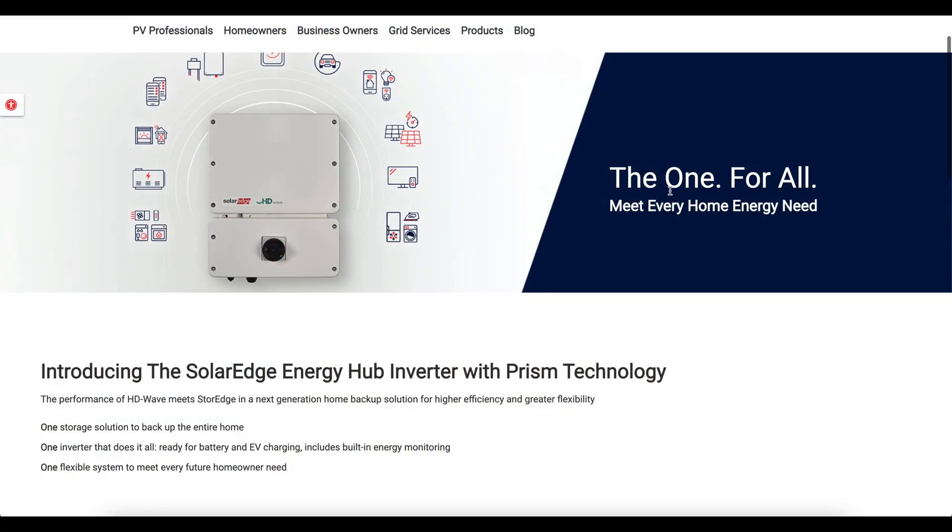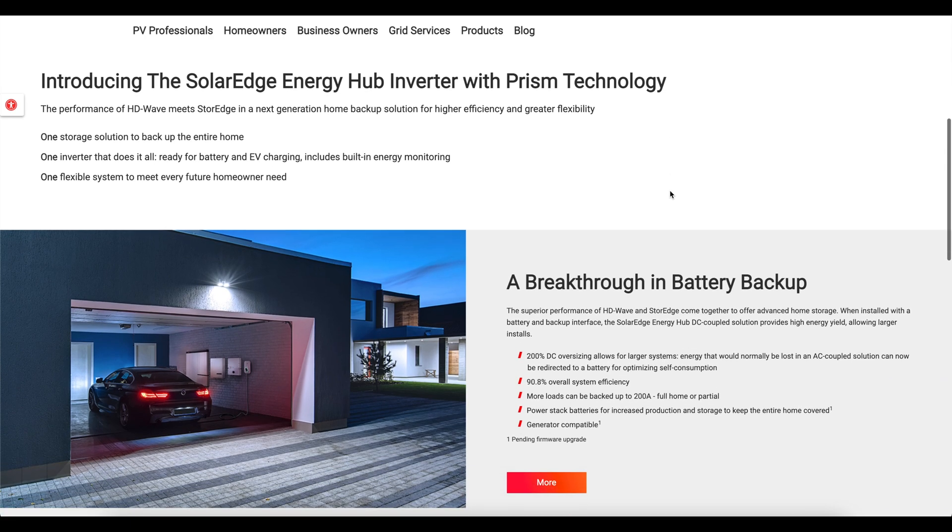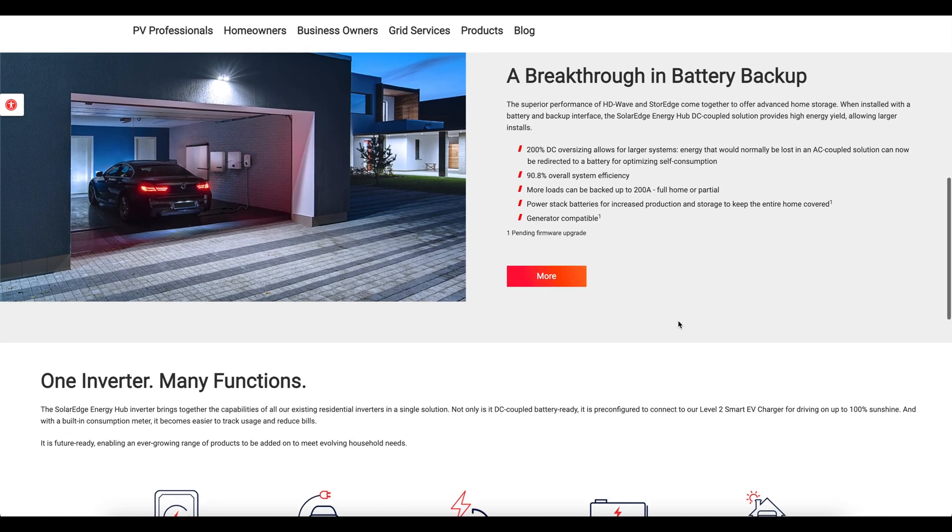The Energy Hub has been long in development at SolarEdge. Their vision has always been for a single unit to offer easy expandability with not just solar, but battery backup and other electrical connections like level 2 EV charging. With the launch of the Energy Hub, SolarEdge has achieved this through what they call Prisma Technology — a single inverter offering multiple connections so you can upgrade slowly or all at once, while maintaining the highest level of efficiency and performance.